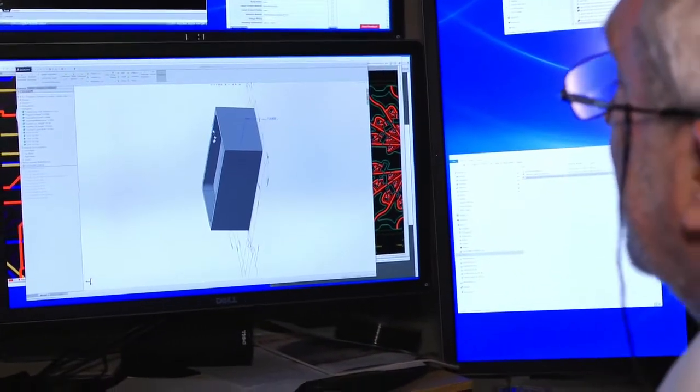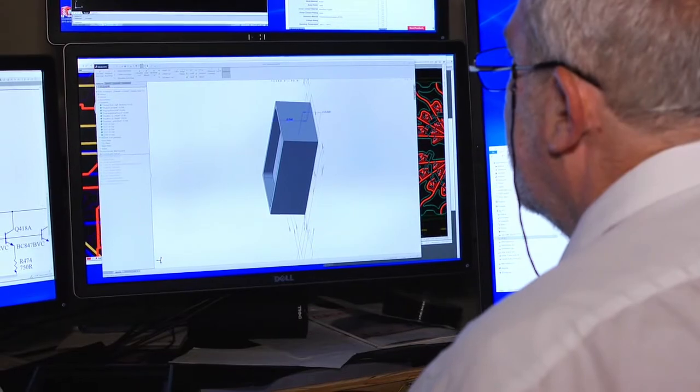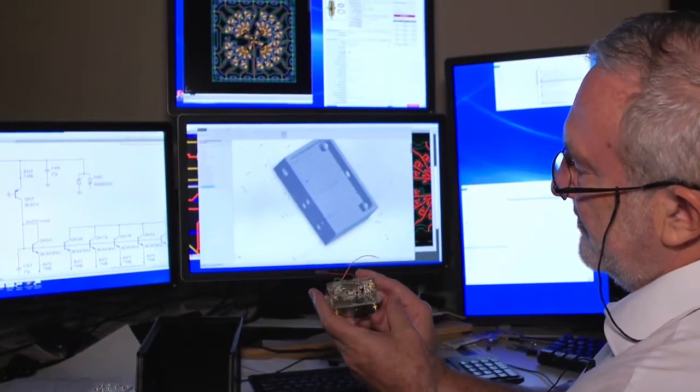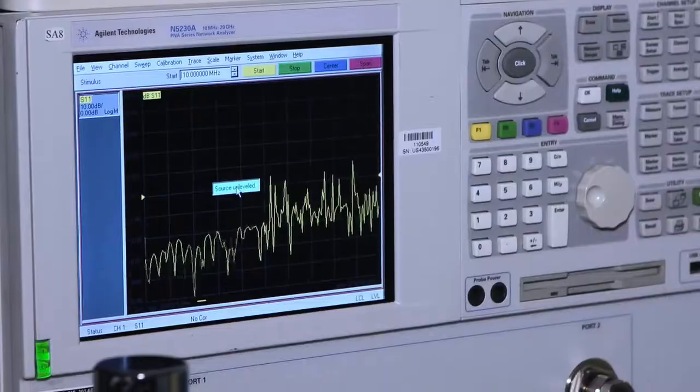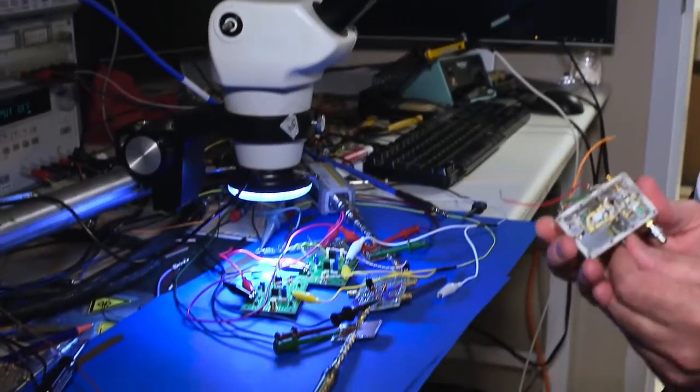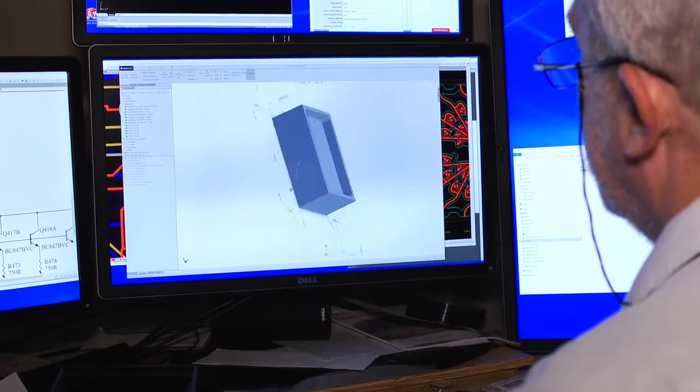We engineer the product to the customer's exact specifications and finalize the design and prove that it works by building and testing a working prototype in the engineering and design stage. This gives us the confidence that what we design in the software actually works in real life.